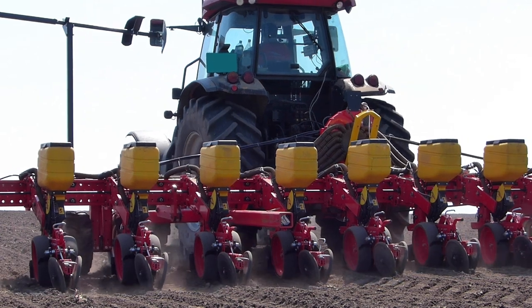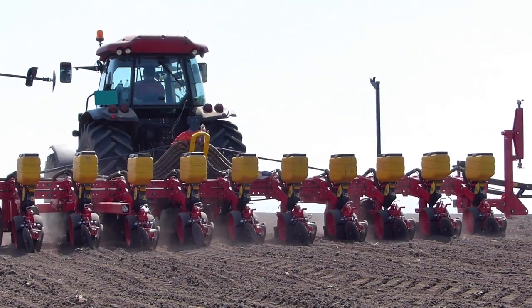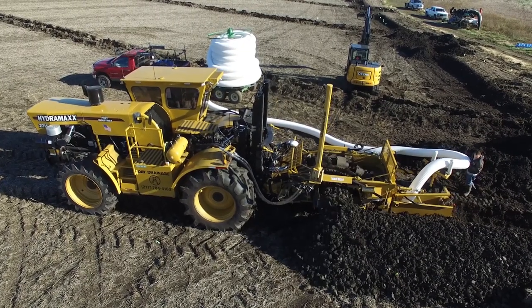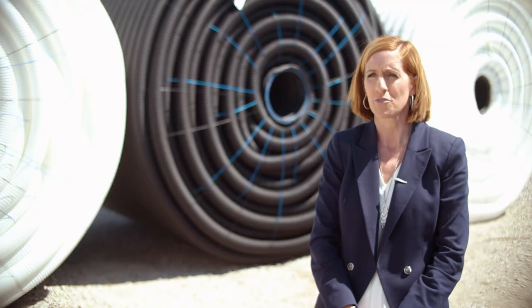The benefits in terms of things that maybe they don't measure on paper — things like earlier planting, earlier harvest, not worrying about having to replant time after time — all of those have a cost associated with them, whether they actually put dollars to it or not. So the long-term benefits for the whole farm operation after a drainage system is installed is really a big long-term benefit.